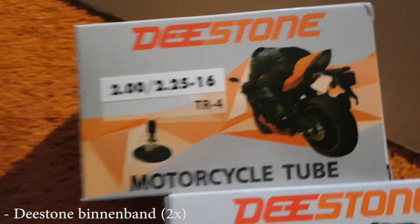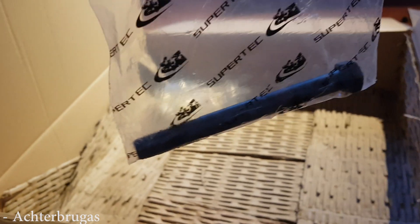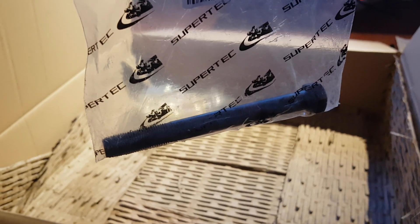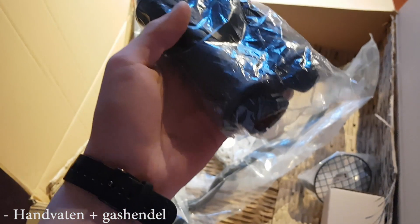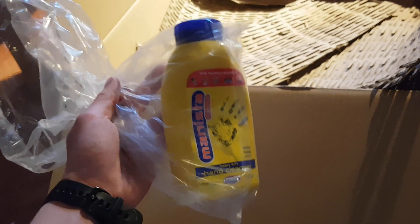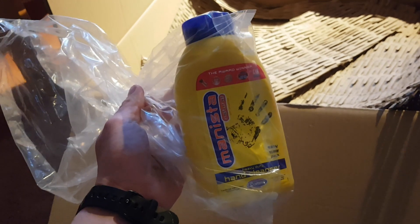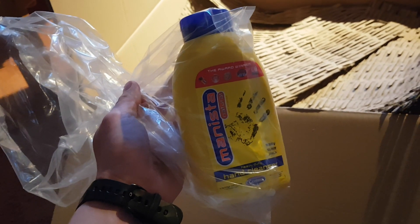Dan heb ik hier binnenband 1 en binnenband 2, en vervolgens een achterbrug as. Twee handvaten met gashendel erbij. En om mij af te sluiten heb ik hier een werkplaats handsweep, want met sleutelen aan een Tomos worden je handen nogal smerig.